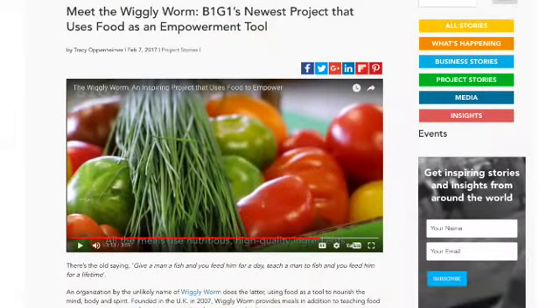Thinking of spreading the word leads me to something that B1G1 members in the UK in particular are going to love. It's called Wiggly Worm. People in the UK are always wanting more UK projects, and that's precisely what Wiggly Worm is. Wherever you live, do look at the page below and watch the Wiggly Worm video — it speaks volumes about great projects and how B1G1 works with them. You might even be inspired to start recommending more great projects too.